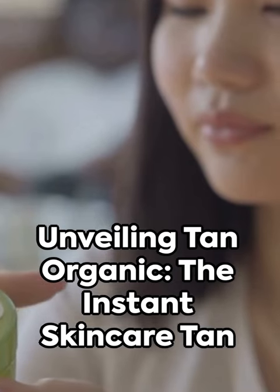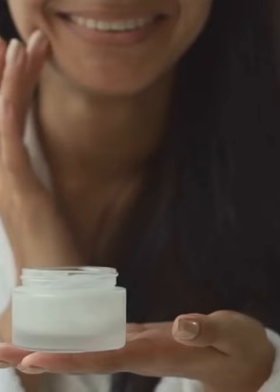Imagine a tan that's instant, with a matte finish that dries in seconds. A tan that's water-resistant and free from silicones. Picture a product with no synthetic ingredients, but brimming with the goodness of aloe vera,